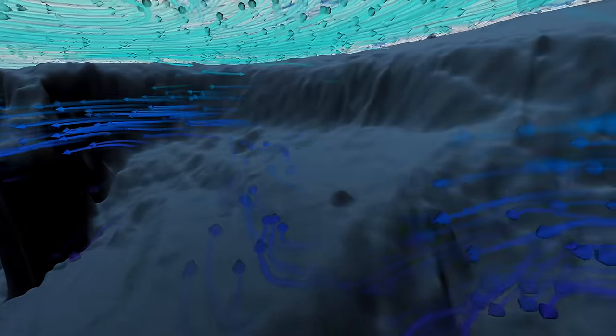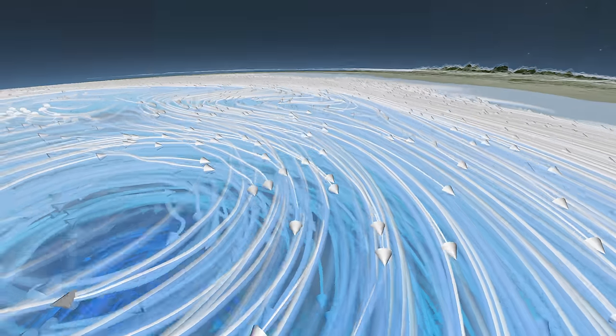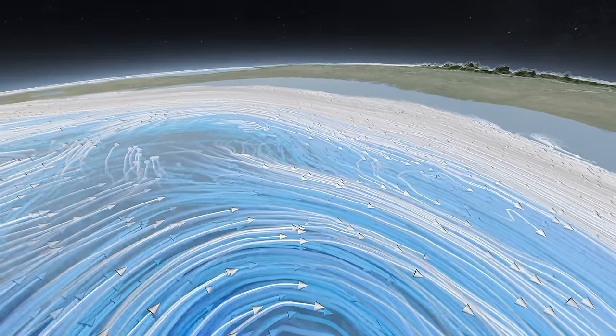Below the surface, they mix with cold, deep currents that swirl around the undersea ledges and mountains. Earth's climate engine has countless moving parts — tides and terrain, crosswinds and currents — all working to equalize temperatures around the globe.